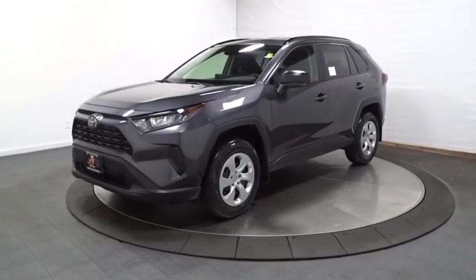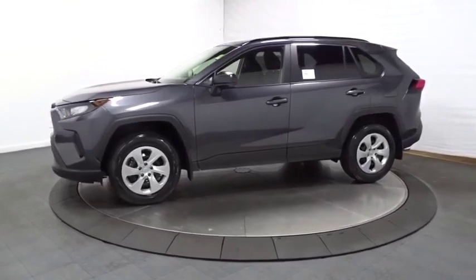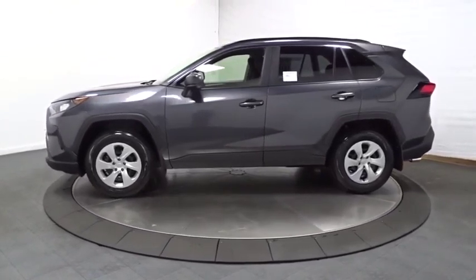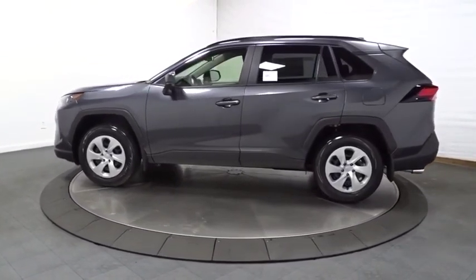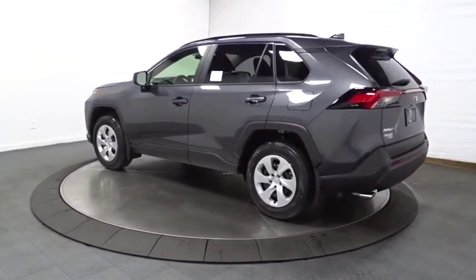You are going to love the 2020 Toyota RAV4. The RAV4 is one of the most fuel-efficient SUVs in its class. Versatile and efficient, RAV4 mixes the comfort and drivability of a sedan with the benefits of an SUV.